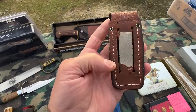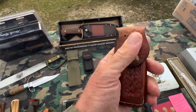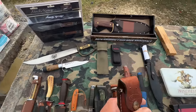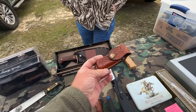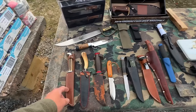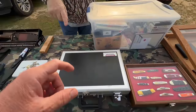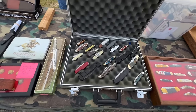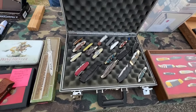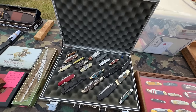I spotted a nice sheath and asked the price — $5 — and I took it. I asked the vendor if he had any smaller knives or ones with broken tips, since I repair them. He said he does knife repair too but only as a hobby, just buying and fixing for himself. I told him I buy and sell knives all the time and could put some business his way.